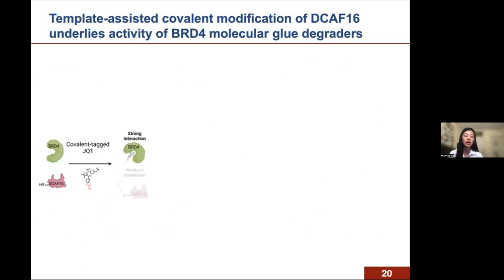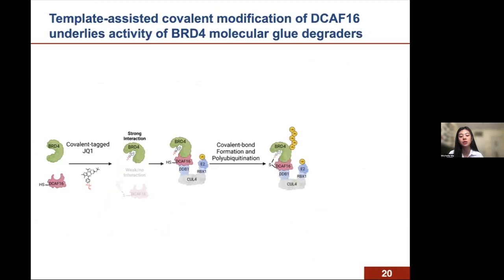To summarize the main finding of our study: we discovered that covalently tagging JQ1 resulted in a new class of BRD4 molecular glue degraders that first bind BRD4 in its BD2 domain. The preexisting structural complementarity between BD2 and DCAF16 helps orient the compound optimally toward DCAF16, allowing covalent labeling of cysteine 58. The covalency of the compound stabilizes the ternary complex, leading to subsequent ubiquitination and degradation of BRD4. Because of the covalent nature of the compound, it remains on DCAF16 even after BRD4 is degraded.